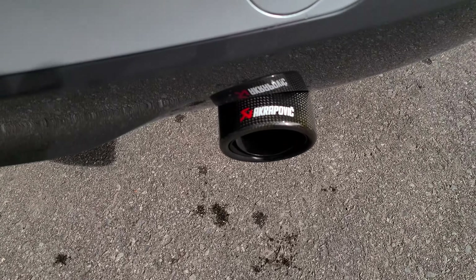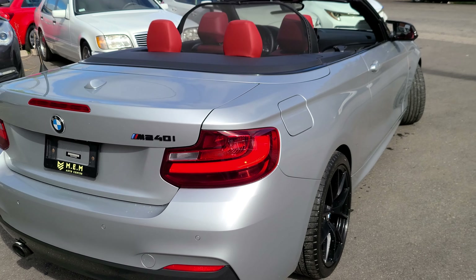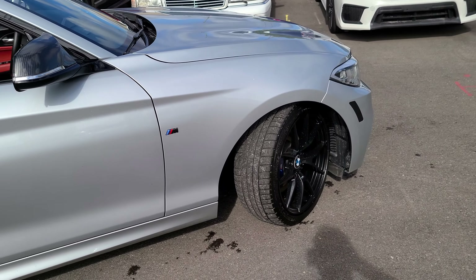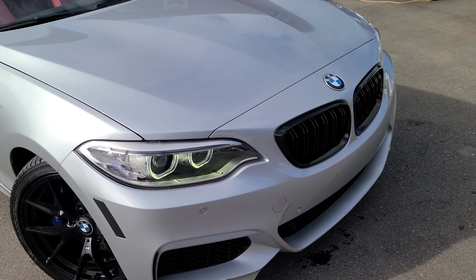It's got some nice Akrapovic exhaust tips and some M badges. Overall, very beautiful car.